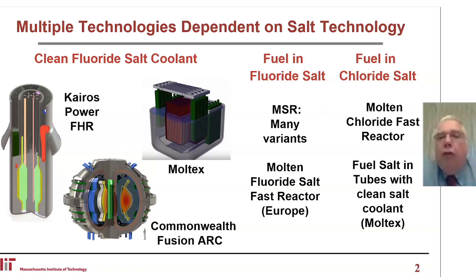We have fuel in fluoride salts — the classical molten salt reactors. The Europeans have also been examining a molten fluoride salt fast reactor. The newest collection of options for the salt family are the chloride salts, where we have work on multi-chloride fast reactors, mostly by TerraPower, and also work on fuel salt in tubes with clean salt coolant by Moltex.